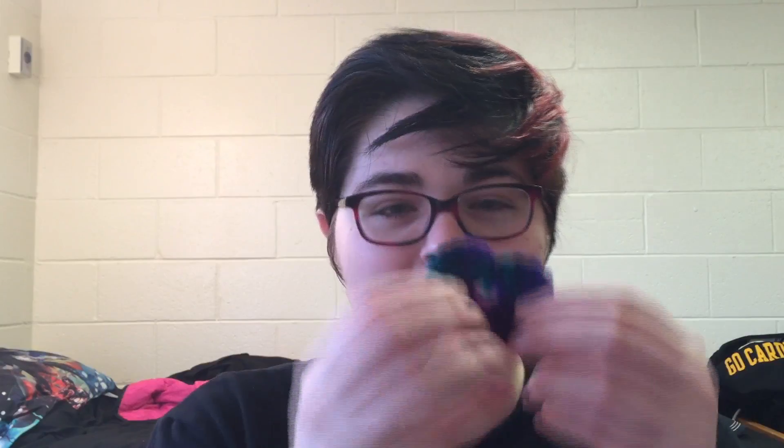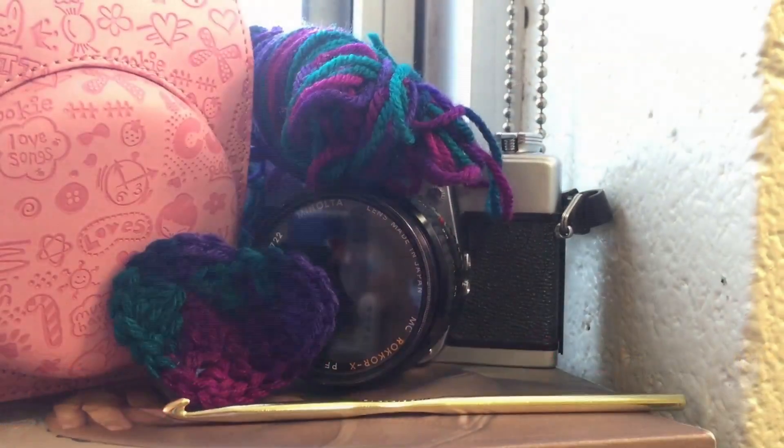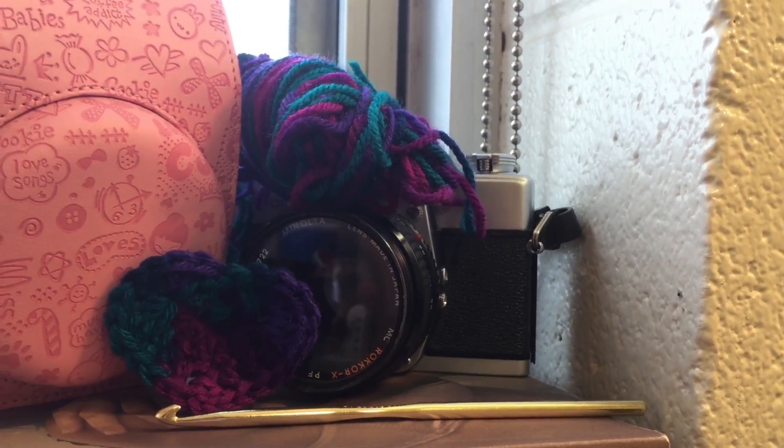Now we're going to move on to my favorite hobby, and that is crocheting. I've really recently picked up crocheting, and I made this little heart.